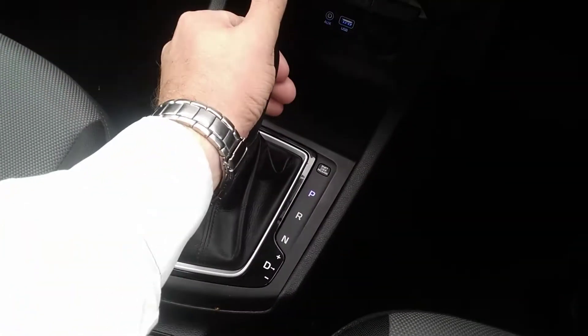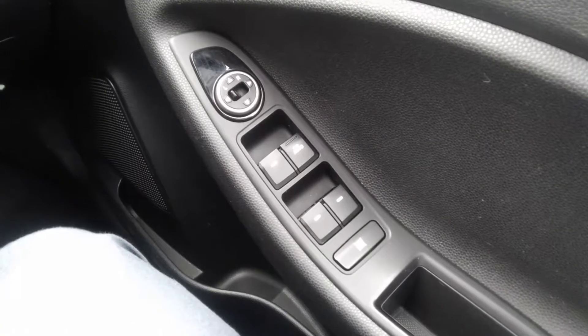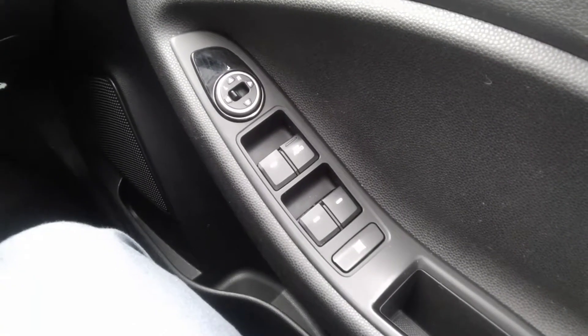It has a straight automatic gear shift with park, reverse, neutral and drive, and it also has the Tiptronic mode where you can go up and down the gears yourself. It also has electric windows all around and electrically operated and heated side door mirrors.